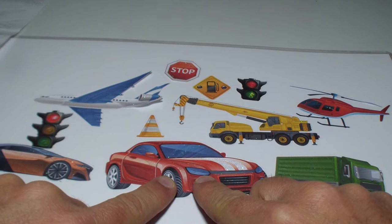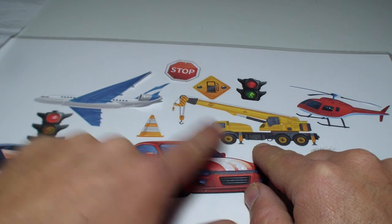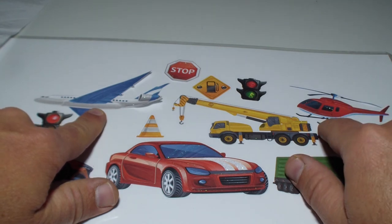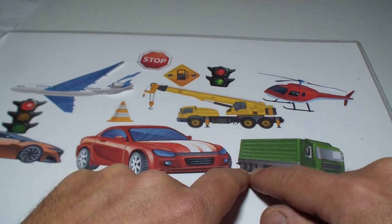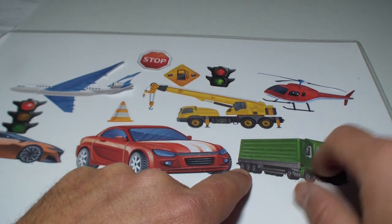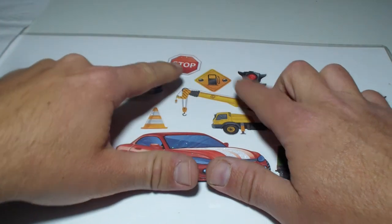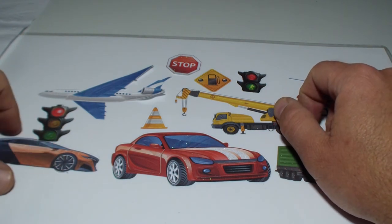That's a red racing car — vroom! That's a yellow crane. That's a blue and white airplane. And that's a chopper, a red helicopter. And that's a green semi-trailer with a big cabin and 26 wheels — we just counted them — and a green driver's cabin. And we have traffic lights, and another traffic light, and signs like stop and gas station ahead, and a cone. And another ugly racing car.